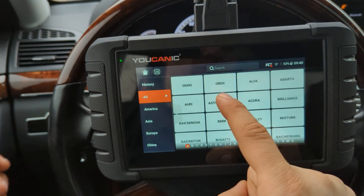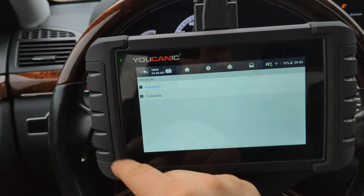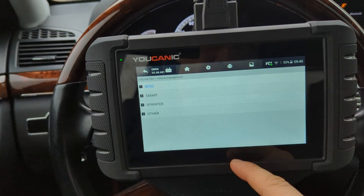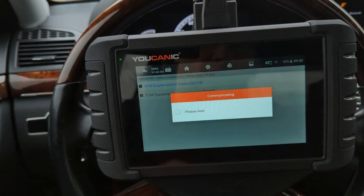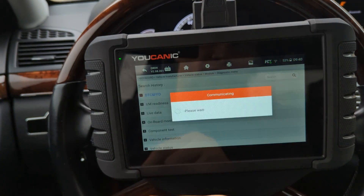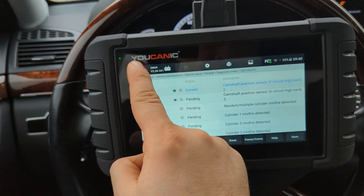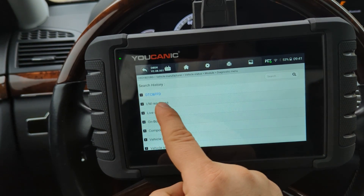To check if those systems are ready, go to Diagnostics, go to OBD2, and then you can select Auto Scan. Then go to Engine Control Module. Here, on this first option, you can read and see if there's any codes. Typically, if you've got any codes that are current, you're not going to pass. But the other thing you want to check is this IM Readiness.